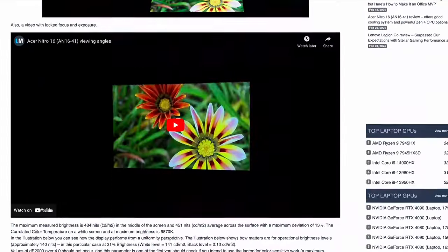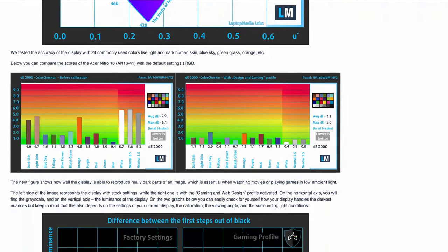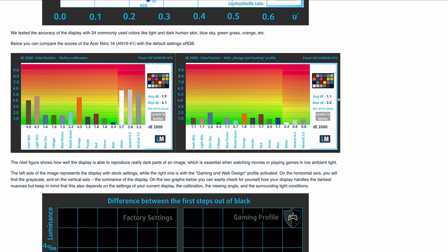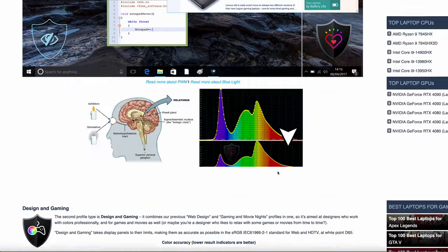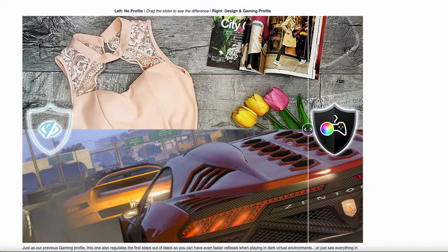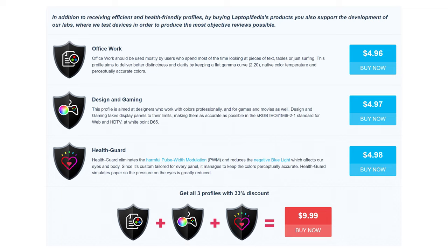Maybe gaming isn't your thing. If you're a designer working on Photoshop or video editing, then color accuracy rather than refresh rate is what you'll care about. Getting display profiles for your laptop is a must — they are tailored for your exact panel model, and it's a one-time purchase.